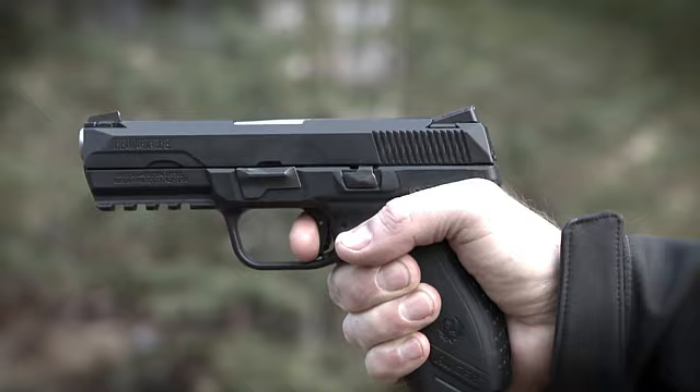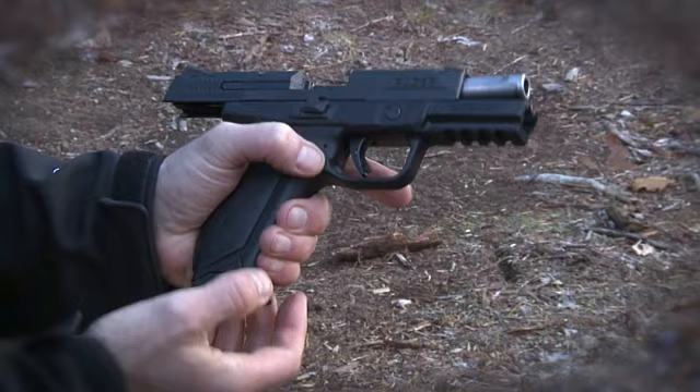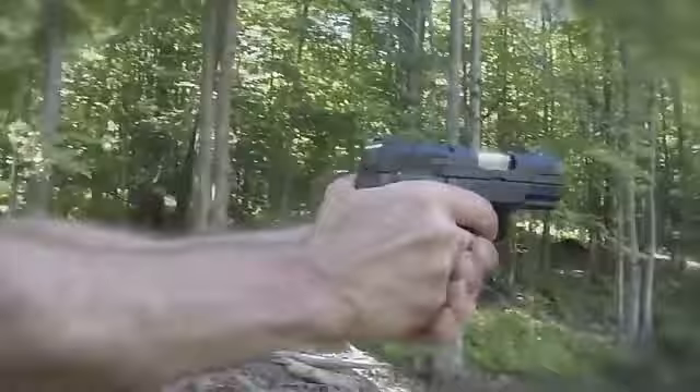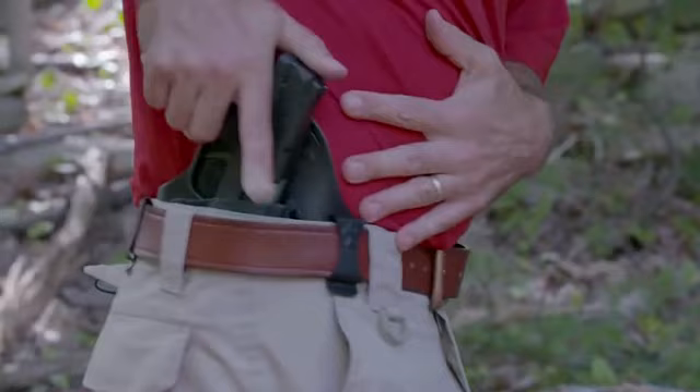The Ruger American Pistol provides a tolerable felt recoil ranging from modest to moderate. The pistol also offers good balance and a solid mounting point for a tactical light or laser-aiming device. Moreover, you can easily disassemble this pistol within minutes without tools and without having to pull the trigger to take it down. Thanks to the light take-up and clean break, its bladed safe-action type metal double trigger was comfortable and smooth enough to work.